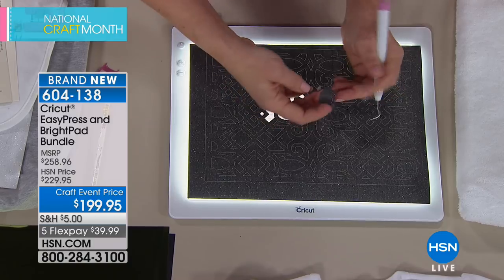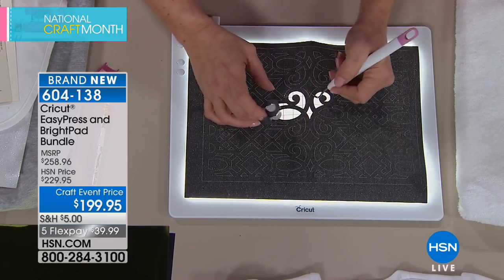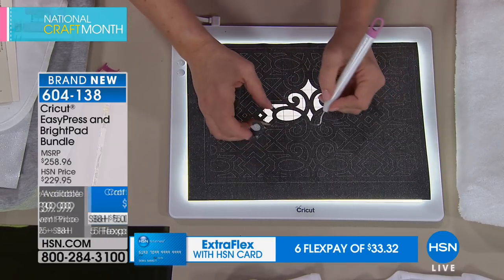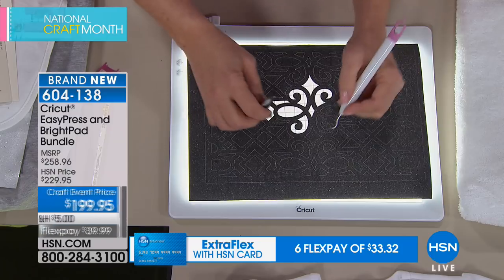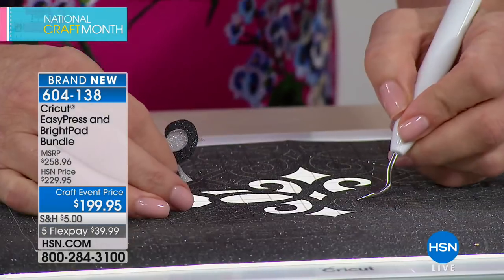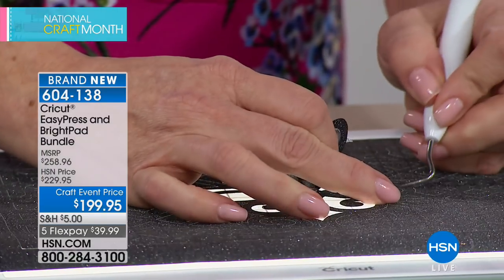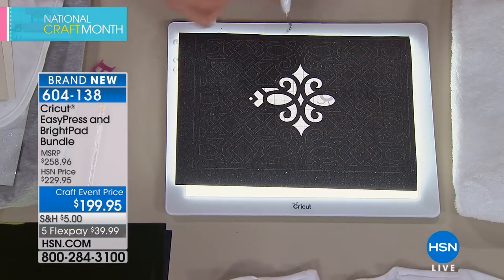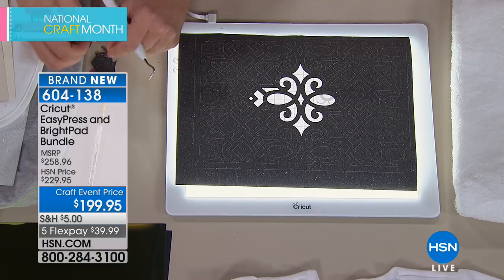The Bright Pad has five different light settings, and weeding becomes a therapeutic exercise — you use your weeding tool like a dentist, stabbing and lifting each piece. The Cricut has done all the hard work with the intricate cutting already finished. Having a Bright Pad makes weeding twice as fast; without one, Cricut cuts are much more time-consuming.